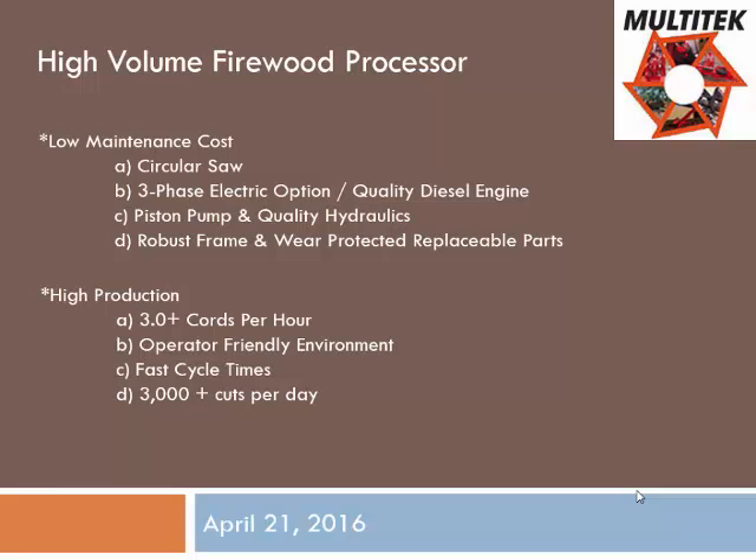Low maintenance — talked about the circular saw. More and more of our customers are converting to three-phase electricity versus a diesel-powered machine. Electricity is typically less expensive. In about 2018, the Tier 4 diesel engine will be coming into play for our industry — just the cost of that diesel engine is going to be probably $7,000 to $8,000 more. If you go electric, you eliminate oil changes, filters, and service. A diesel engine typically lasts around 12,000 hours, where an electric motor could last 50,000 hours. It's also about half the price of diesel to run electrically.